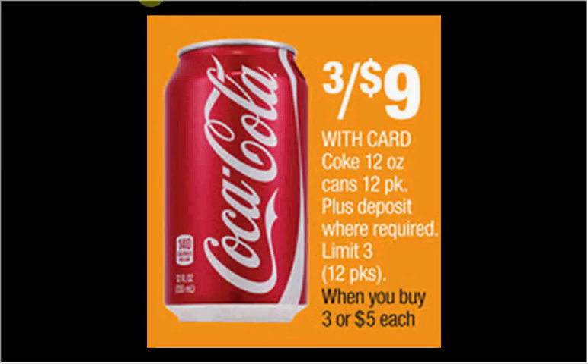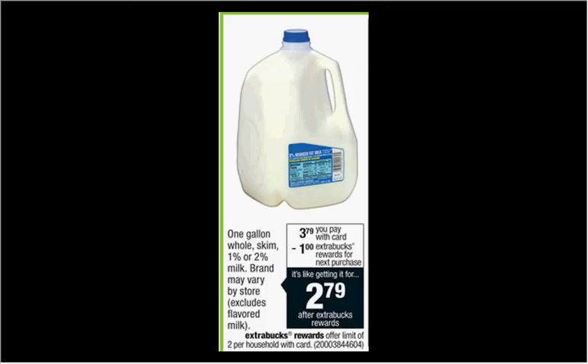CVS has the best deal out of all the drugstores on Coke this week — it's three for nine, limit of three. The one-gallon of whole, skim, one, or two percent milk is on sale for $3.79. When you buy one, you'll get a dollar back in Extra Care Bucks, so it's like getting it for $2.79 — limit of two times you can do this deal. Prices may be regional and could vary depending on where you live.